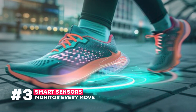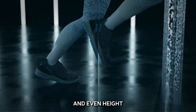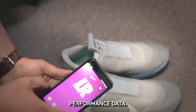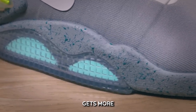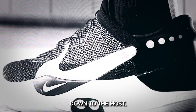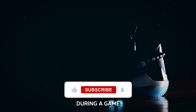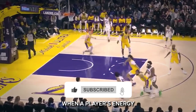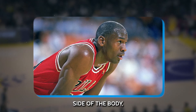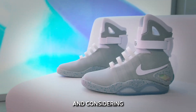Number 3: Smart Sensors Monitor Every Move. Imagine a sneaker that can track your form, speed, and even height of leap. Sneakers like the Nike Adapt BB are incorporating sensors that gather real-time performance data. These sensors assist coaches and players in examining performance down to the most minute level, tracking factors like balance and effort. Real-time changes during a game can then be made using that data — knowing when a player's energy level is declining or when they could be favoring one side of the body enables a coach to prevent injuries and maximize performance.